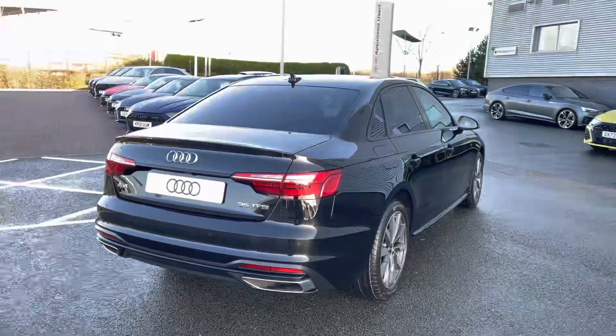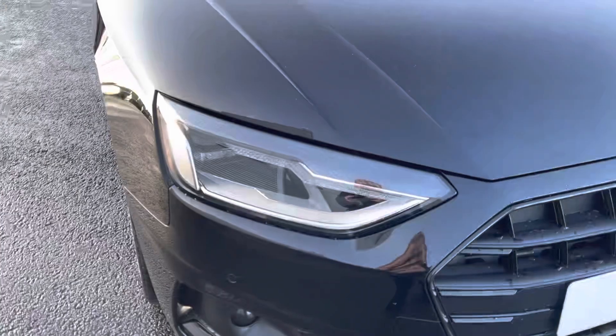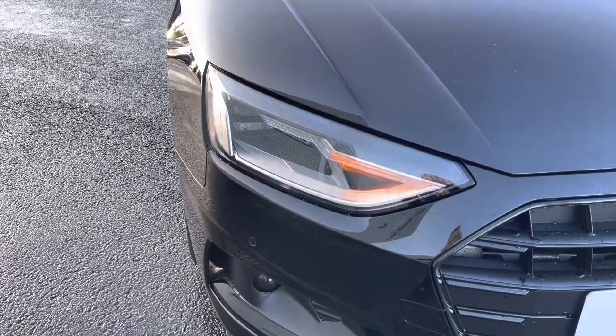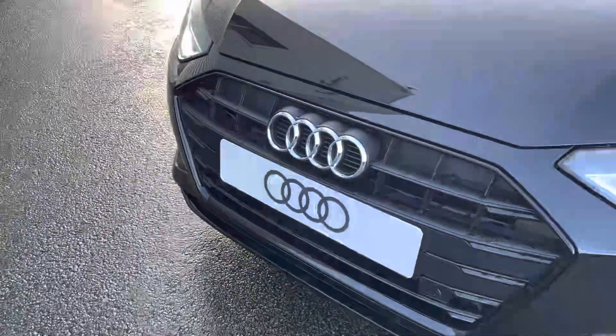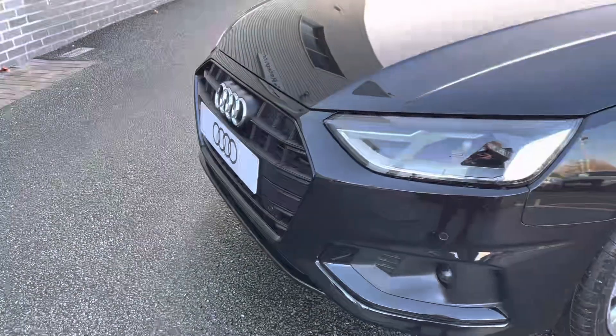In this video I will go through all of the incredible features and controls. Here we have the LED headlights which work alongside the integrated indicators, the LED daytime running lights and the light and rain sensors. We also have the gloss black grille which houses the Audi ring badging.